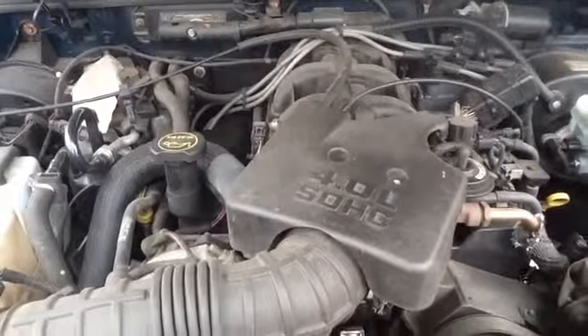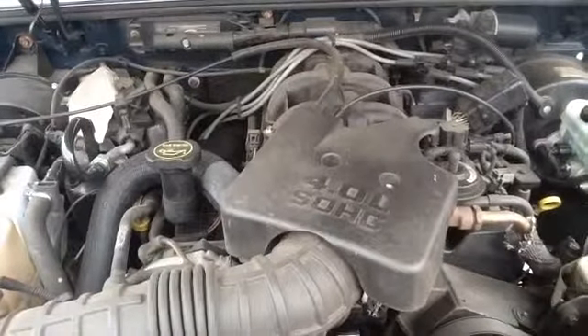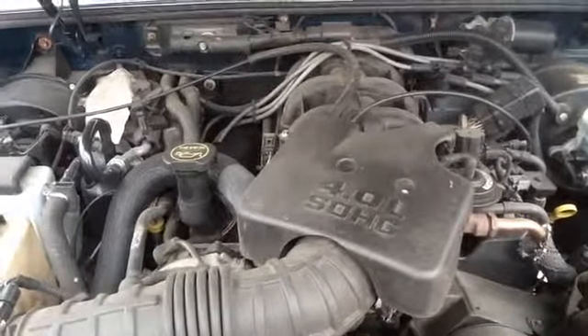Once again, this is a 2001 Ford Explorer, stock number 15A19 with a 4.0. Thank you.